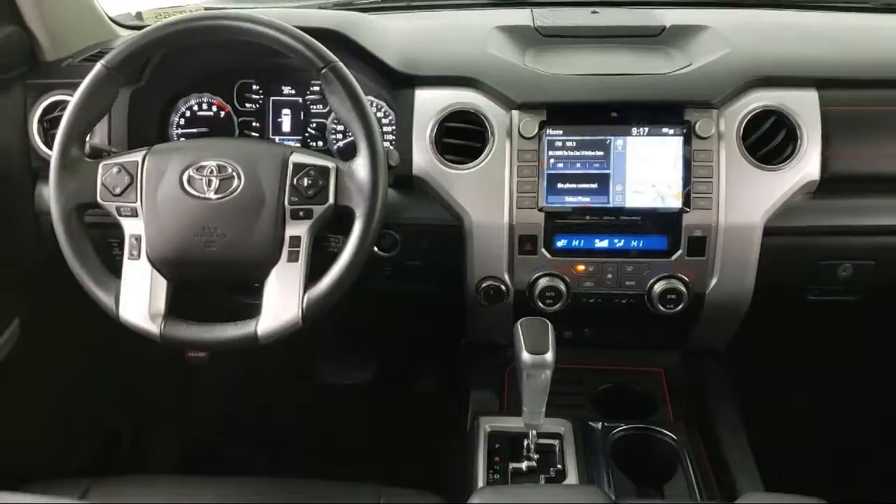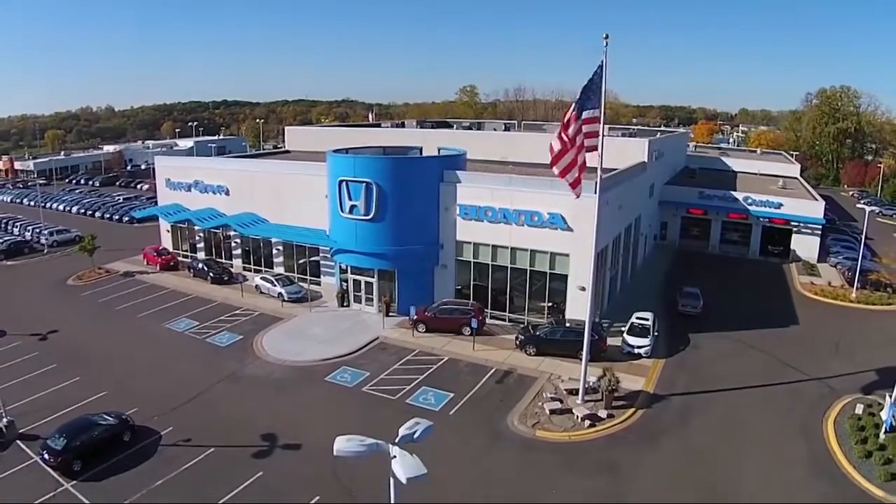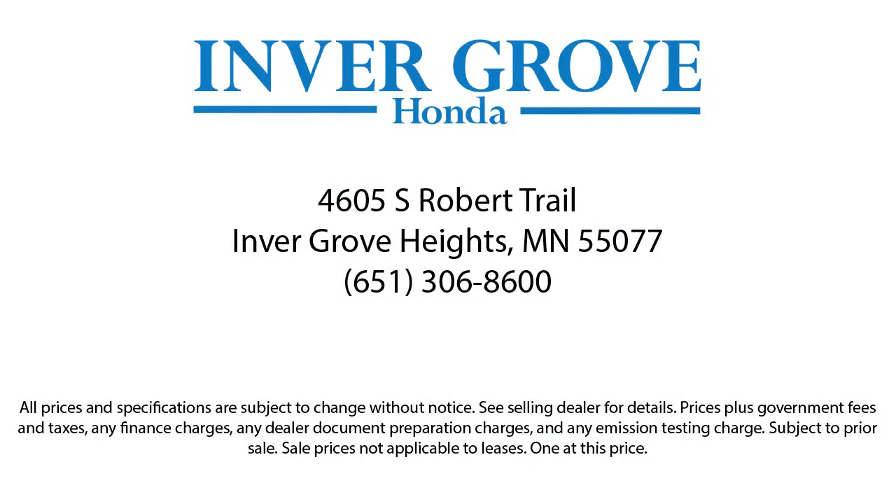Most of our pre-owned vehicles come with our exclusive Courtesy Care Maintenance Plan, which includes five oil and filter changes, free tire rotations, roadside assistance, and much more.